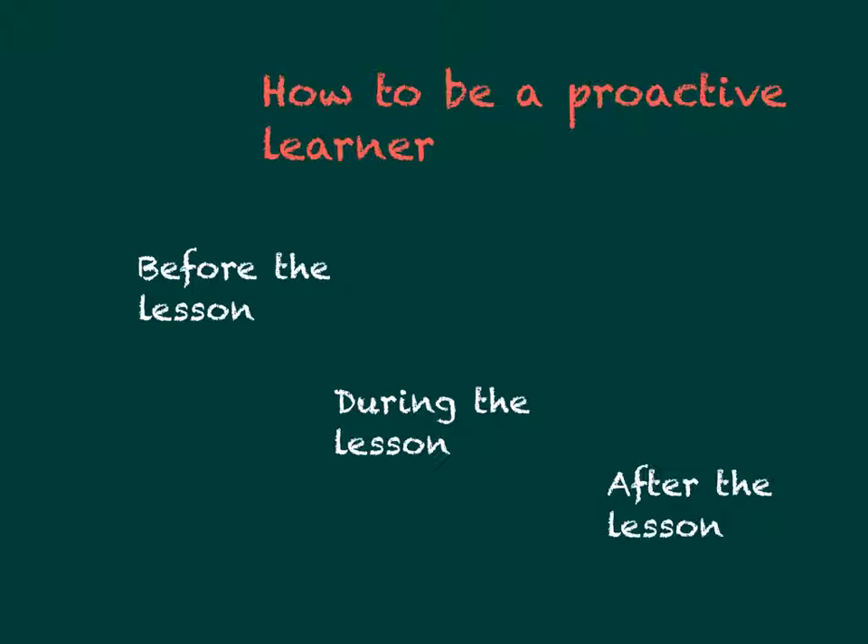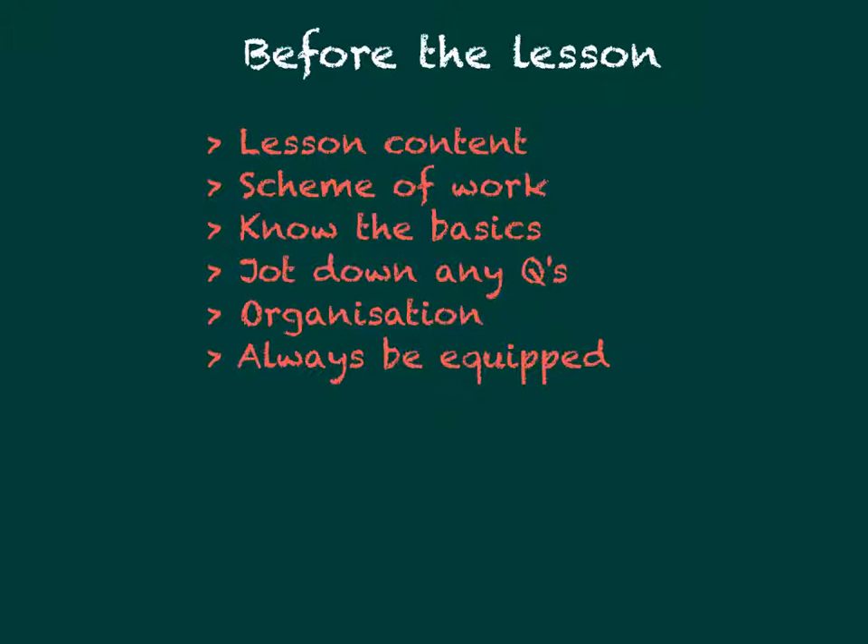This presentation is on how to be a proactive learner throughout your A-levels, and will also be relevant for any further education. To begin with, it's important to prepare before the lesson itself. First of all, know what the lesson will be on before you get there. This is a crucial step in beginning to get your mind in gear and starting to link together your previous lessons with a bigger picture of the whole A-level.